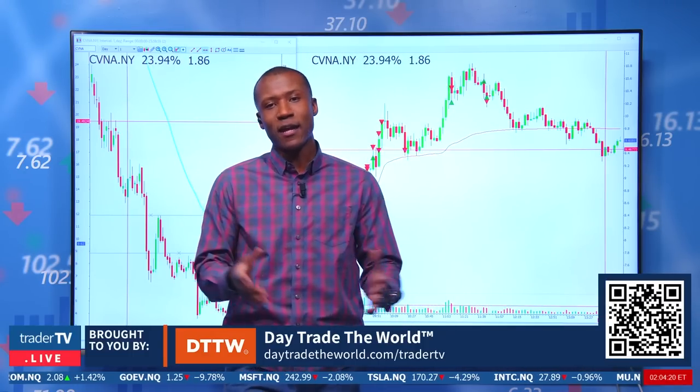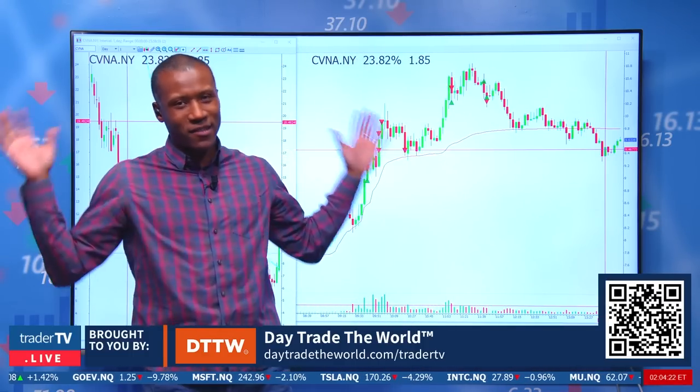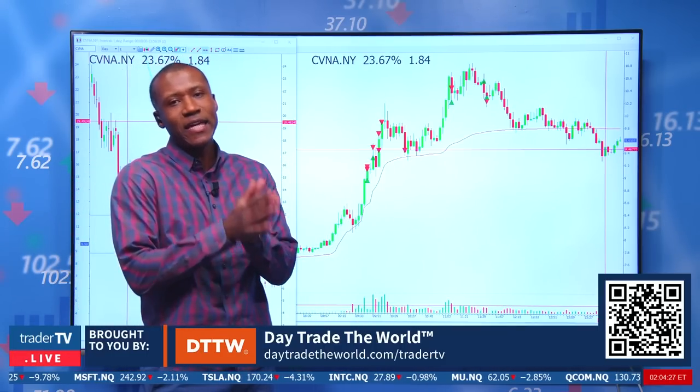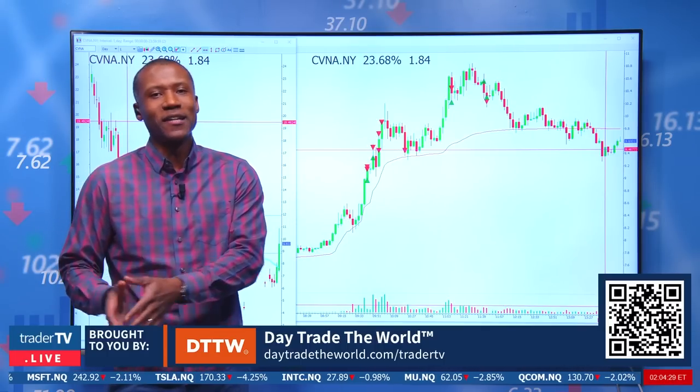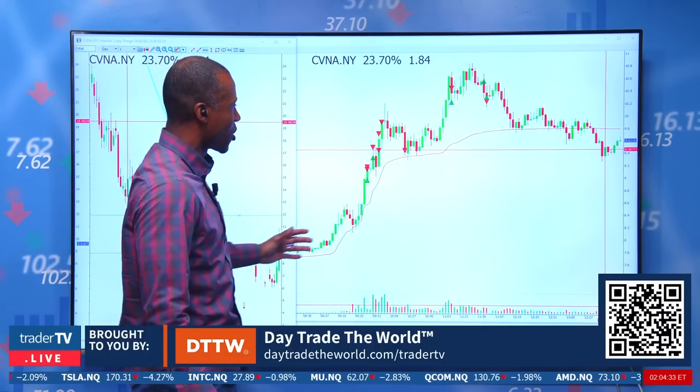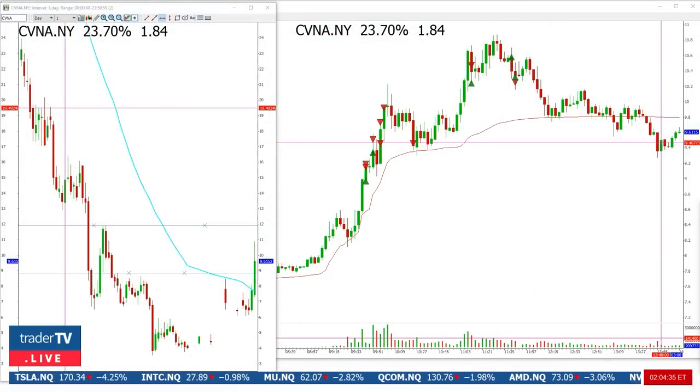So if you're going to take a breakout trade — I always prefer dip buys to get yourself a better price — but if you're going to take a breakout trade, make sure it is at a key level, one where there is confirmation on the higher time frame. That's why I went to the daily chart. You're going to see it was a pretty clean break when it took out the high here.